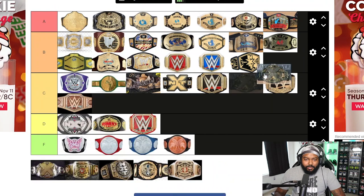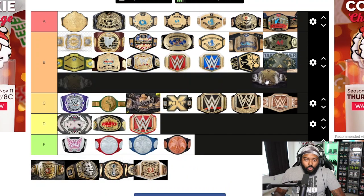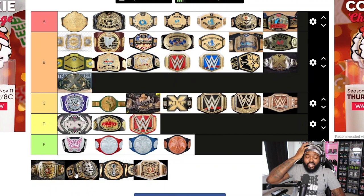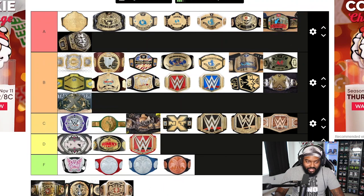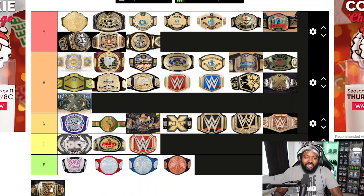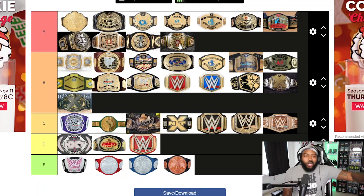The men's NXT Championship I'd put in B tier — the newer ones look better than the older ones. The men's and women's NXT tag team championships — I like the design, it looks cleaner and much better than before, so that's in A tier. And then the NXT UK Women's Championship, the NXT UK Men's Tag Team Championship, and the glorious NXT UK Men's Championship — all of those are A tier.